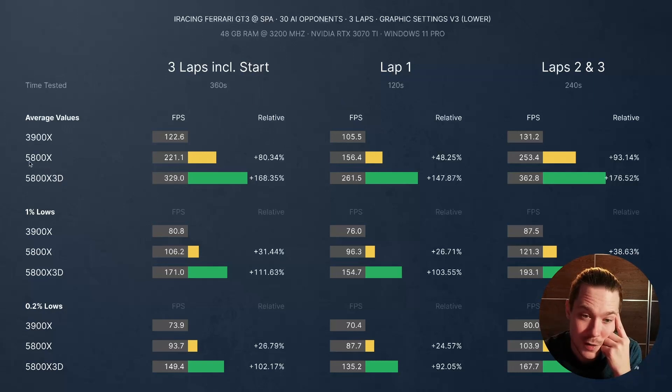And finally, the 5800X is also flexing compared to the 3900X — it is 80% faster on average at low graphics settings.